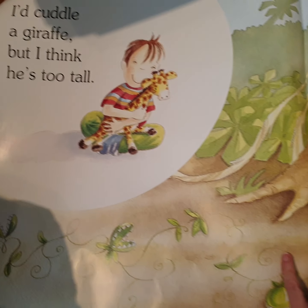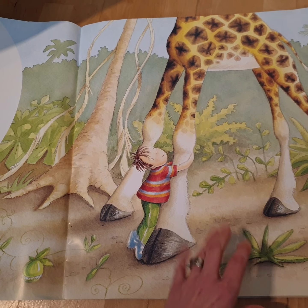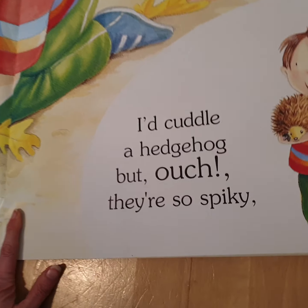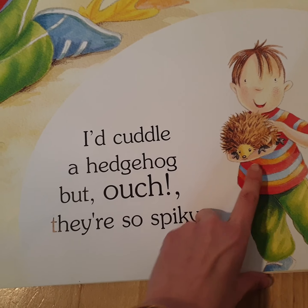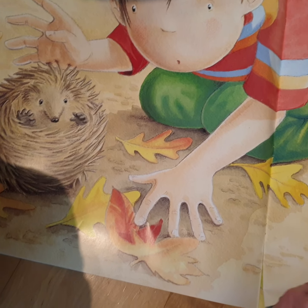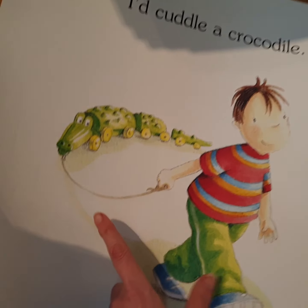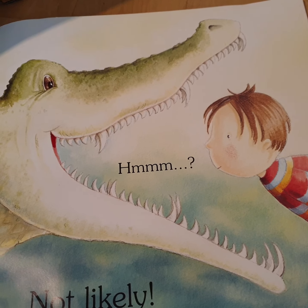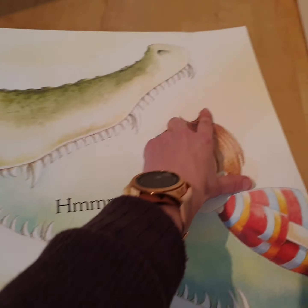This is him with his toy giraffe. It doesn't even come up to the giraffe's knees. 'I'd cuddle a hedgehog but ouch, they're so spiky' — very spiky! 'I'd cuddle a crocodile' — he's got a wooden crocodile here. Not likely! Look at all of these teeth, the sharp teeth.